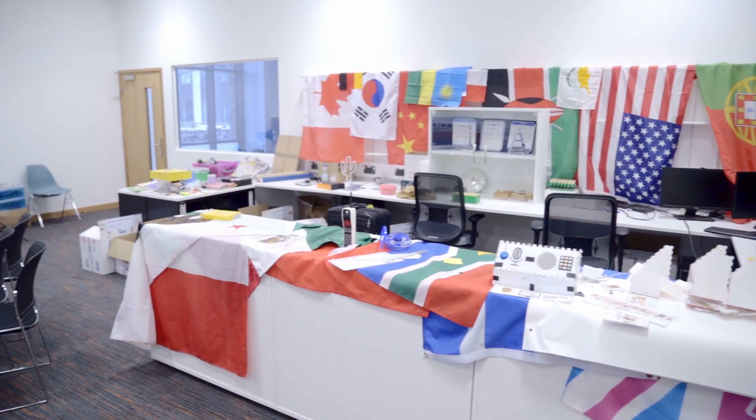This is the Future Interaction Technology Lab, also known as the FIT Lab. This is an internationally recognised centre where human-computer interaction research takes place.